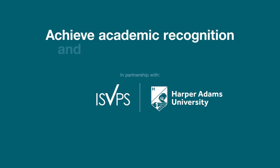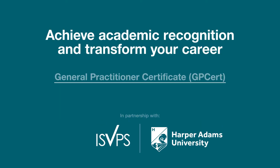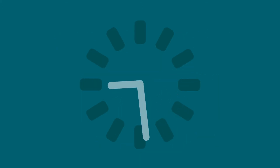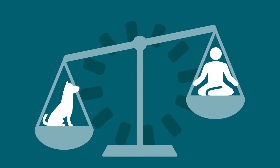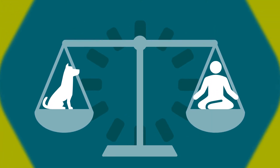Working in partnership with the International School of Veterinary Postgraduate Studies and Harper Adams University, you can further your learning and work towards a general practitioner certificate and or a postgraduate certificate. By studying part-time at your own pace, you can effectively manage your work-life balance whilst taking essential knowledge back to practice straight away.